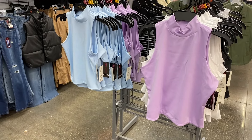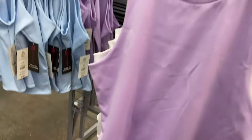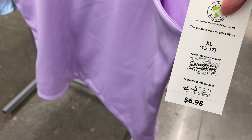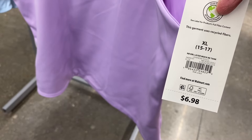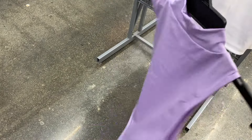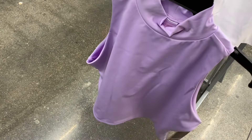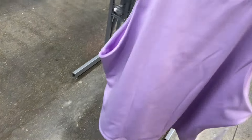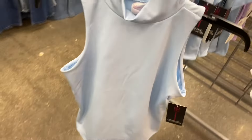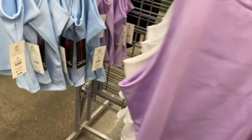They also have this No Boundaries double layer mock neck tank for $6.98, which is pretty reasonable. It's basically like two shirts sewn together. They also have a double layer long sleeve top. I like the colors — you can get it in blue, white, or black too. So cute!